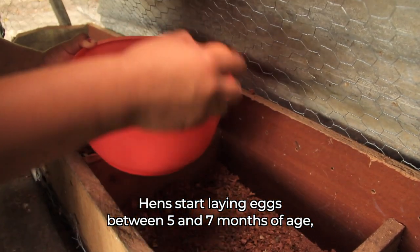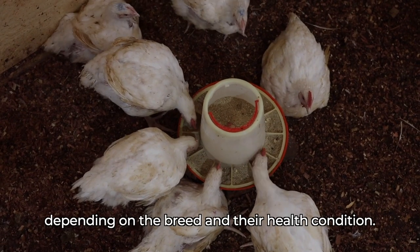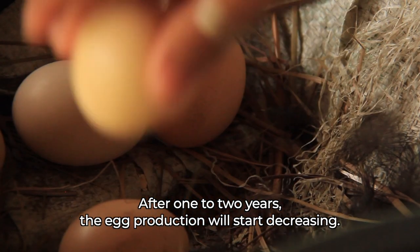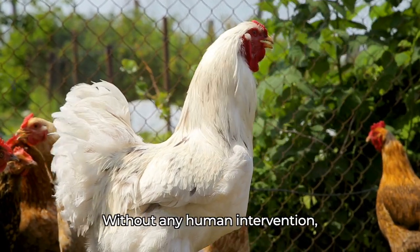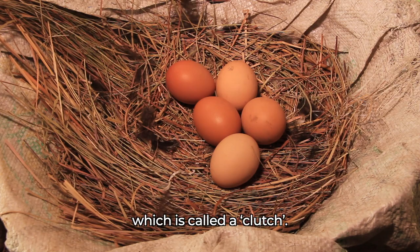Hens start laying eggs between five and seven months of age, depending on the breed and their health condition. After one to two years, the egg production will start decreasing, and the hens can then be sold or eaten. Without any human intervention, a hen will usually lay a few eggs on consecutive days, which is called a clutch.